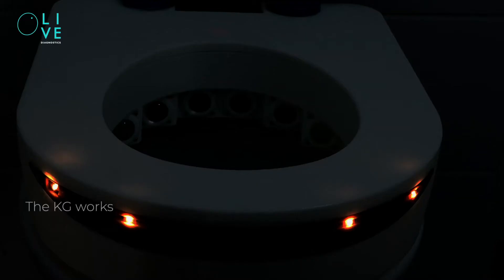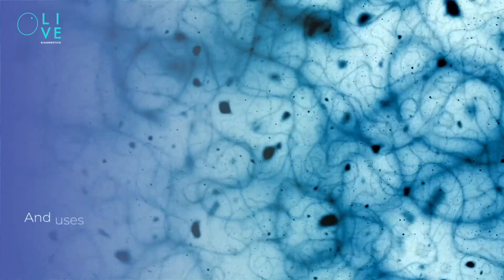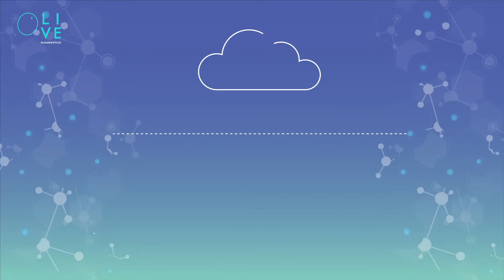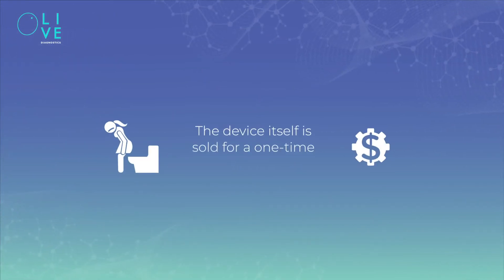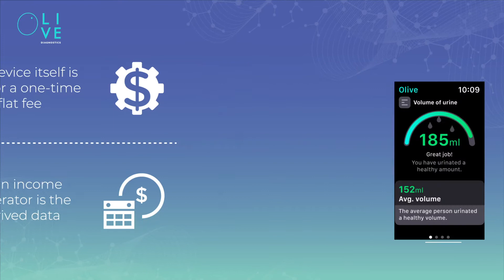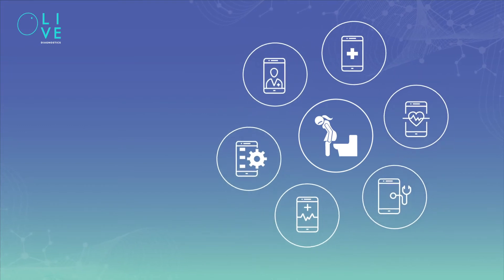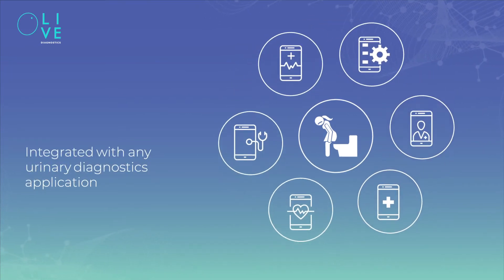The device works regardless of whether or not the bathroom light is on, and uses the urine fingerprint to differentiate between users. Changes to a user's profile are flagged and analyzed by caregivers. The device itself is sold for a one-time flat fee, but the main income generator is the derived data, which is collected and provided to the user continuously for a monthly fee.